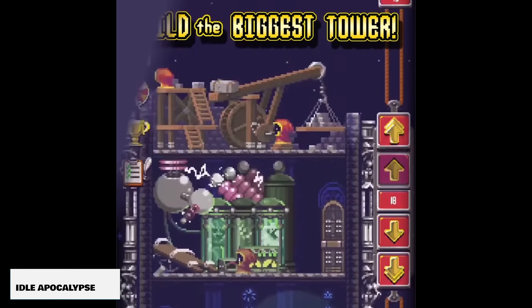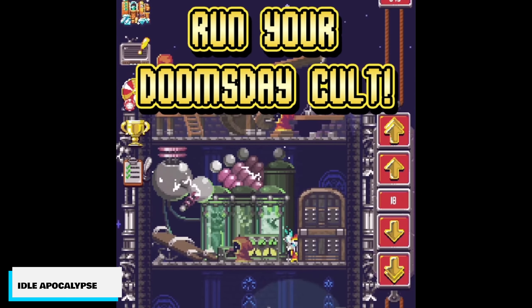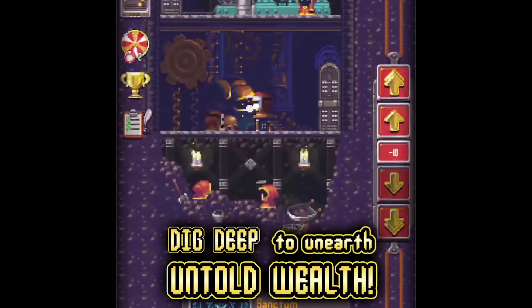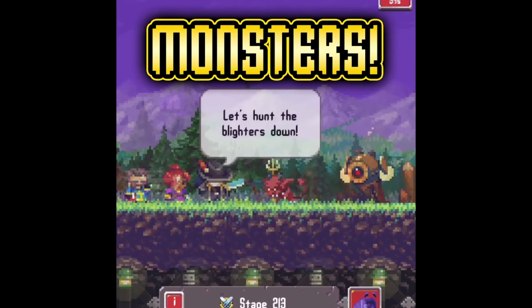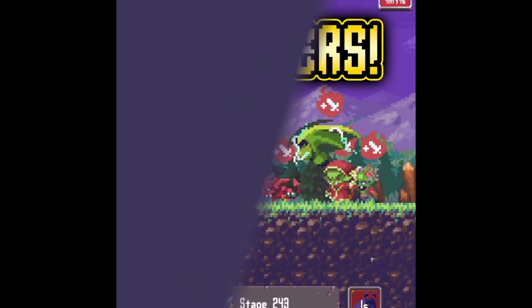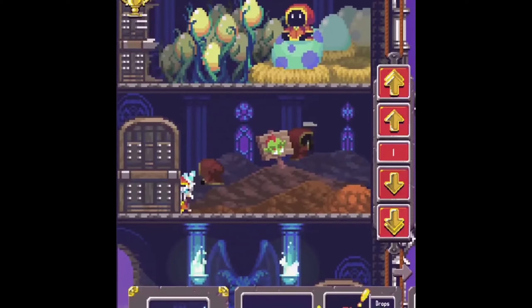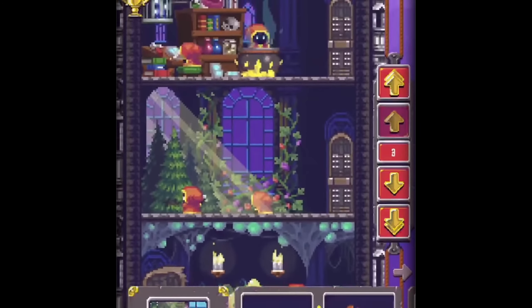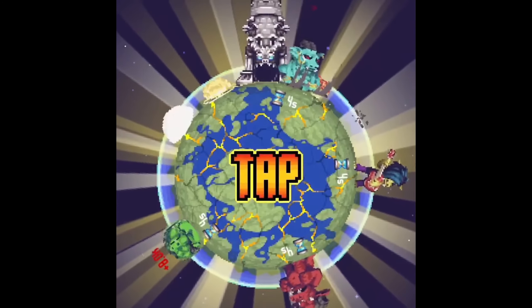Idol Apocalypse is an idle single-player, pixelated offline game with 1 million downloads. You know you needed an idle-style game inside of this list. Super casual gameplay that will basically play itself, and you can manage it when you come back. If you like the pixelated look of something from the days of NES and you want something idle, this is one that you can definitely give a shot.